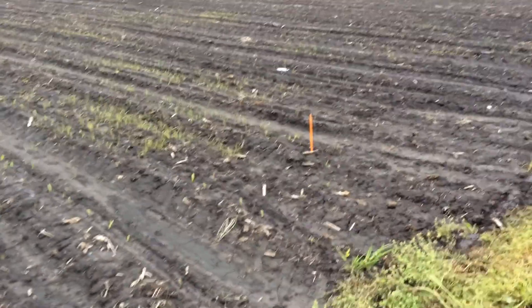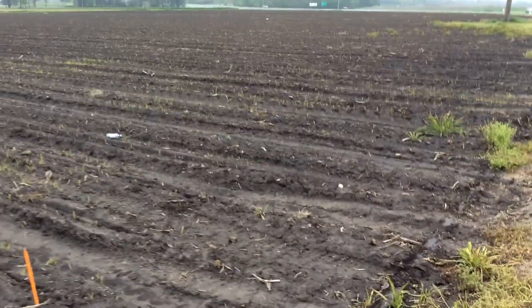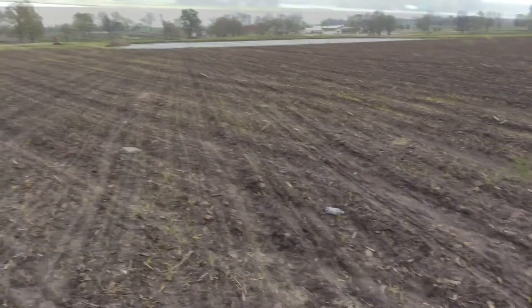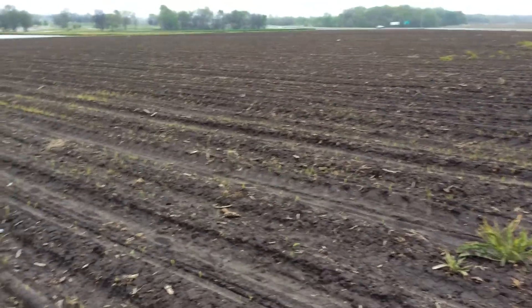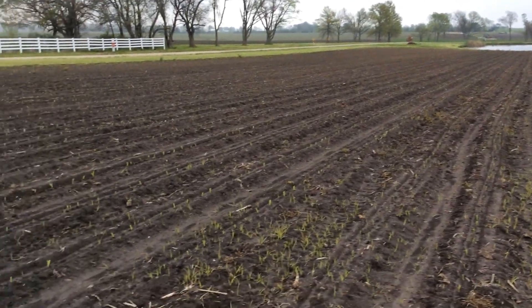If you'll notice here, here's our stake where we changed over. I'm going to go over here and show you where we did not use the infurl. You can see here our stand is just now coming up. We've got a beautiful stand on the other side, almost right to the row.